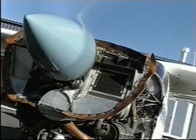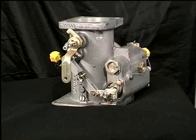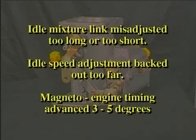If your engine at idle sounds rough, off-idle stumble is normally the result of having the following items misadjusted: the idle mixture link was misadjusted too long or too short; the idle speed adjustment was backed out too far, compensating for a possible induction leak; or the magneto-to-engine timing was advanced 3 to 5 degrees past the manufacturer's recommendations to smooth out the idle after the first two adjustments.